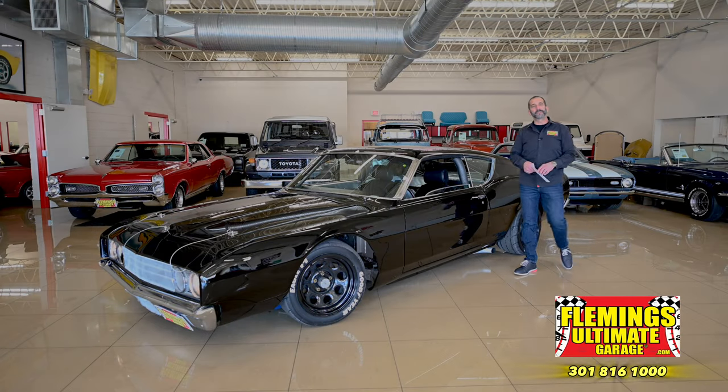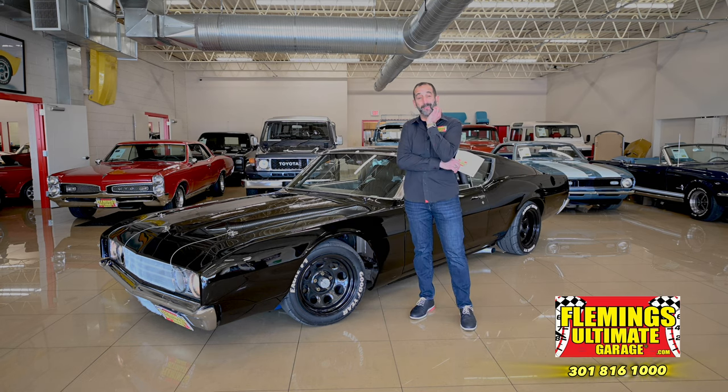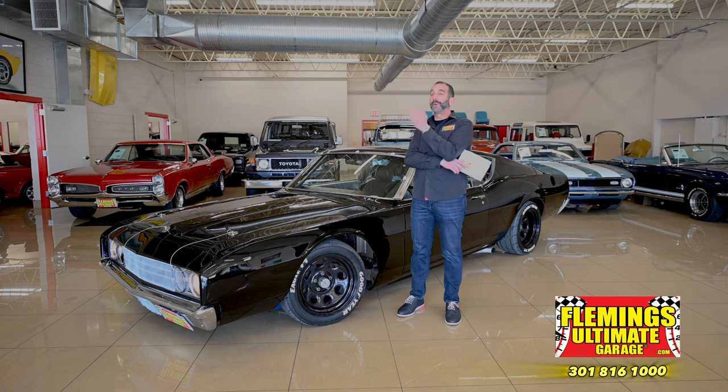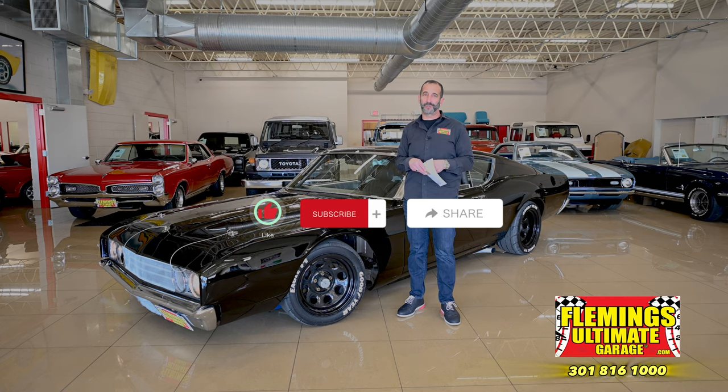Hey everybody, I'm Tony Flemming from Fleming's Ultimate Garage. Thank you for joining me today on what may be the fastest video we've ever done. We could potentially go 200 miles an hour plus in this car right here.